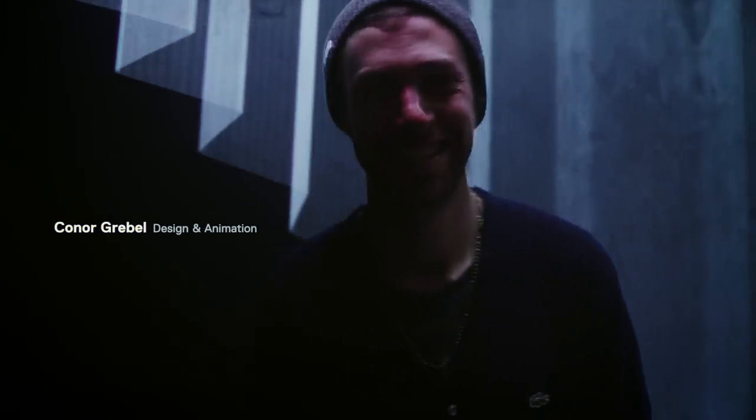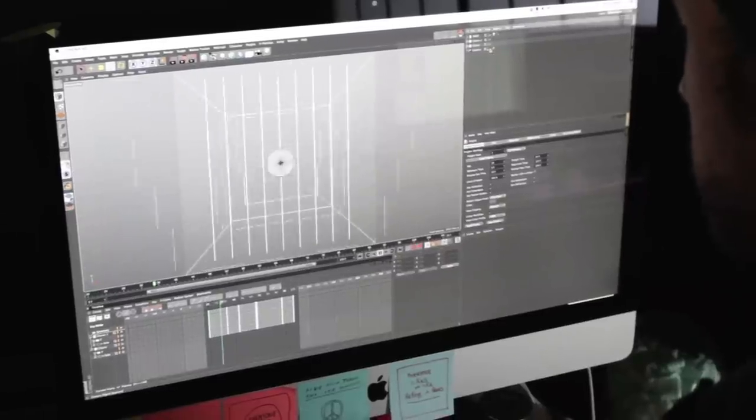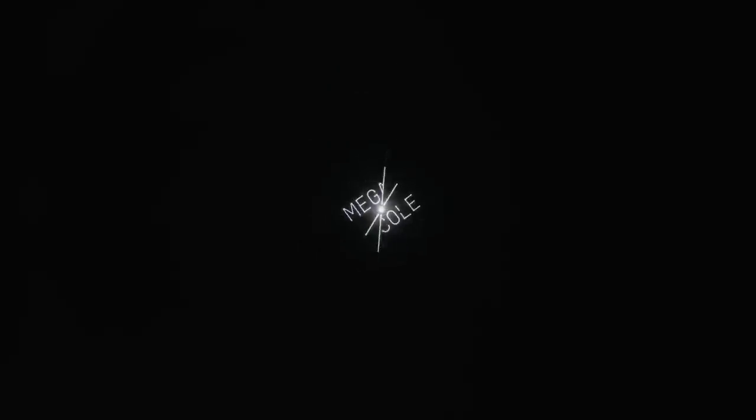My name's Connor Grable. I'm a designer and animator. Our design process was a lot of play. We take 2D animations and we use a laser projector to project that through a volume of fog. And only then were we able to really see which ones worked and which didn't.